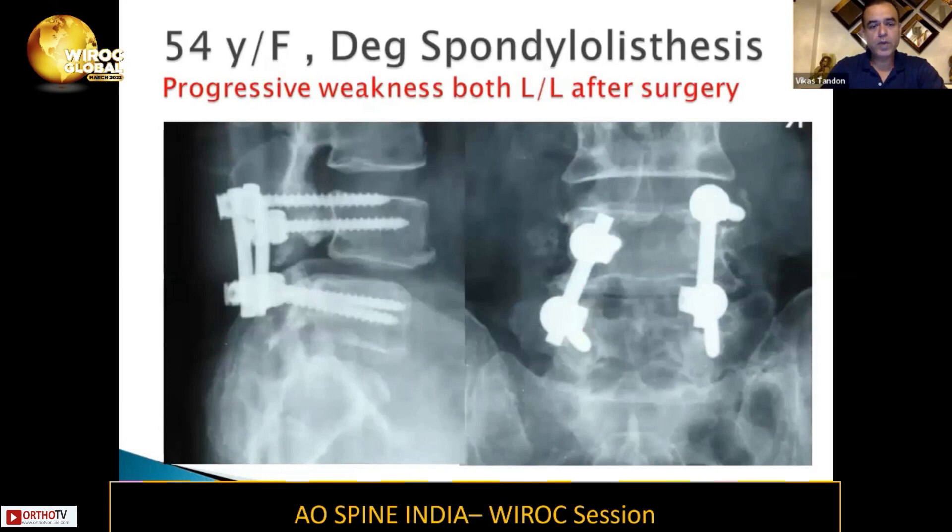Another case where, again, a misplacement of screw caused progressive weakness of both the lower limbs in a 54-year-old female with degenerative spondylolisthesis.